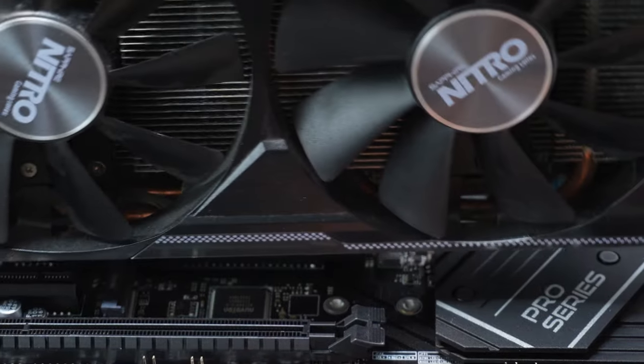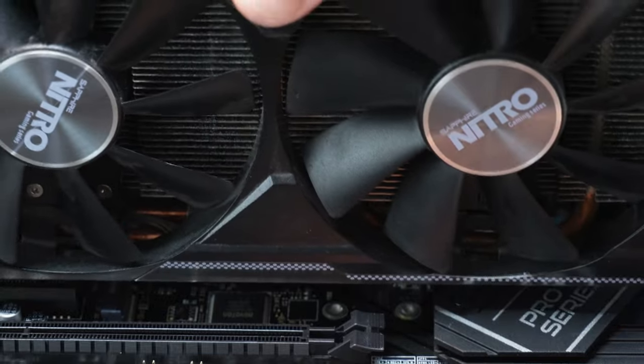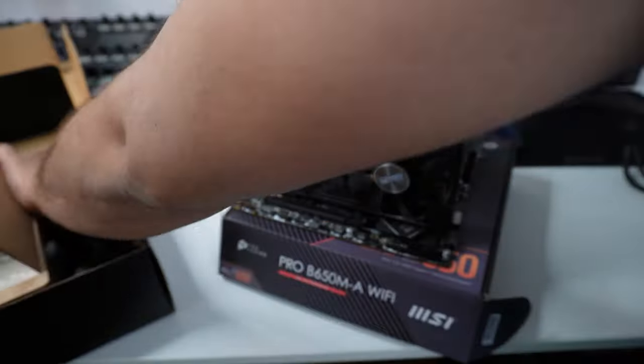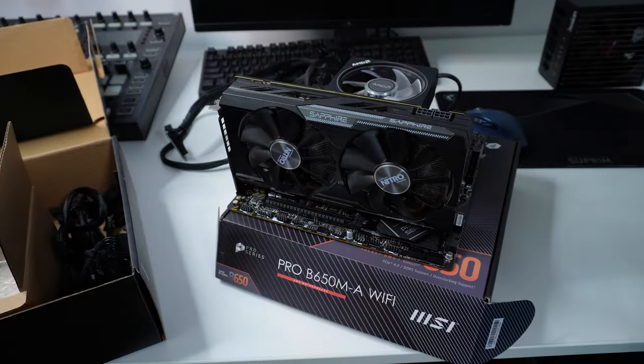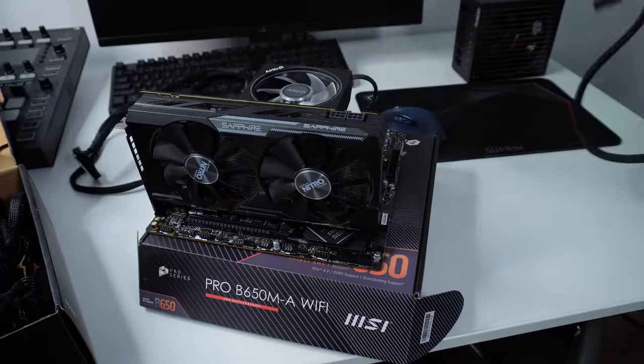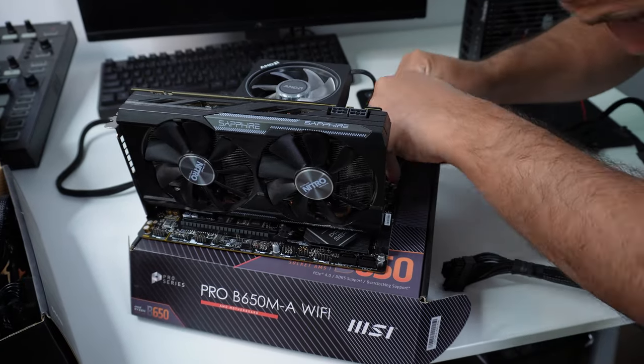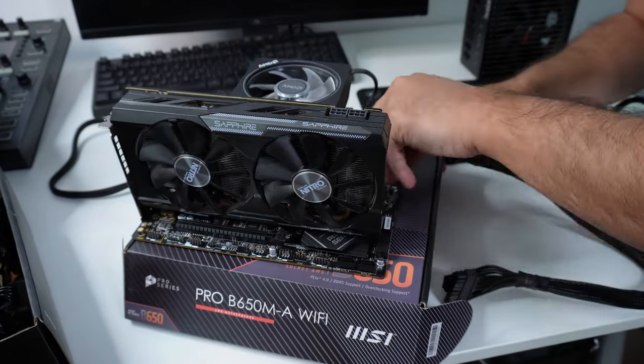This is a very inexpensive GPU right now, and most of you would say I'm out of my mind — that this is absolutely garbage in 2023. It is, of course, a four gigabyte card on a DDR5 platform. But before you say I'm out of my mind, just listen to my train of thought.